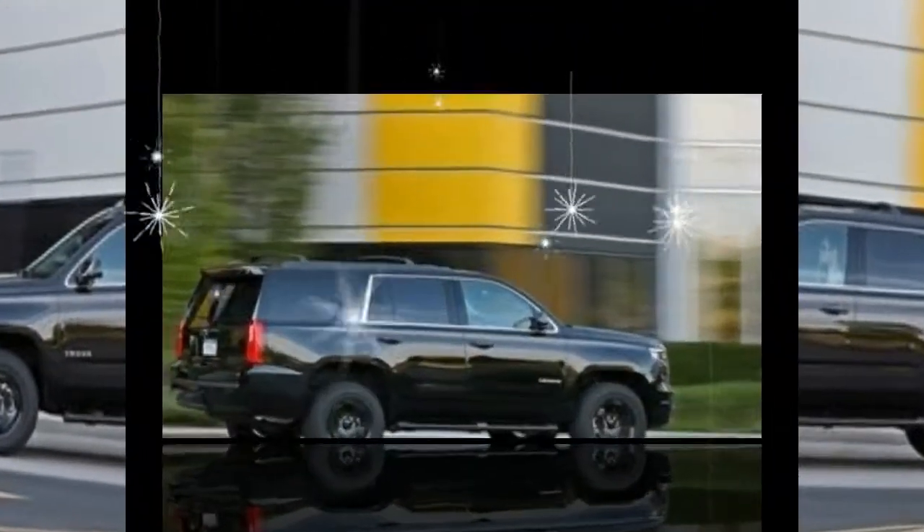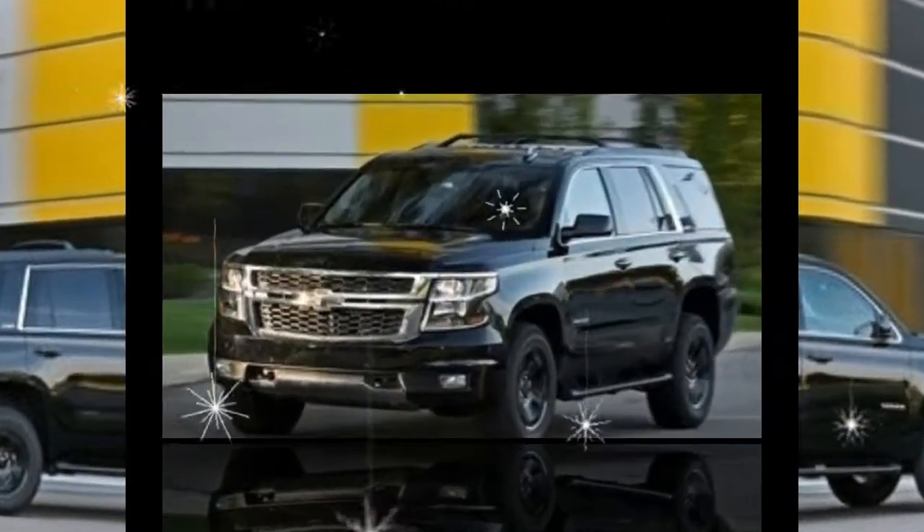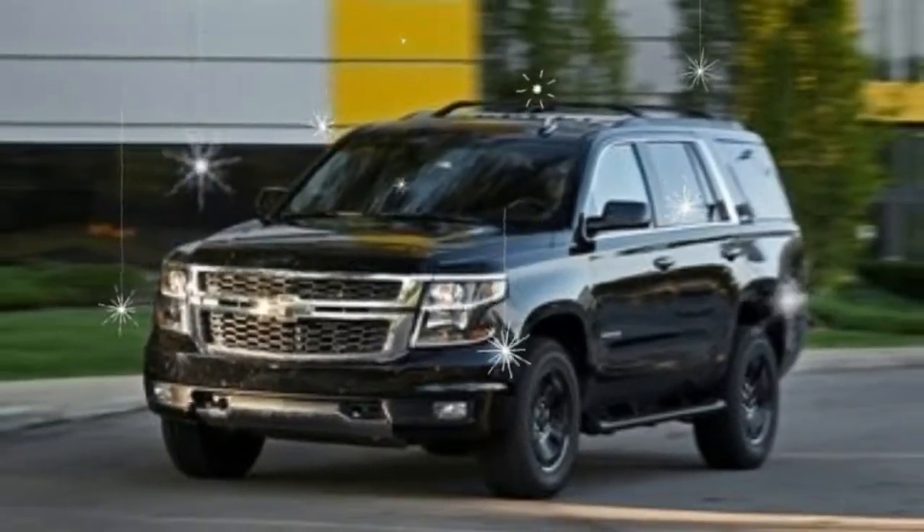What's new for 2017? The 2017 Tahoe lineup adds new equipment, and the Premier replaces the LTZ as the top trim.